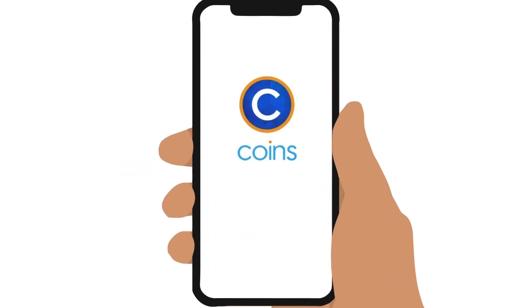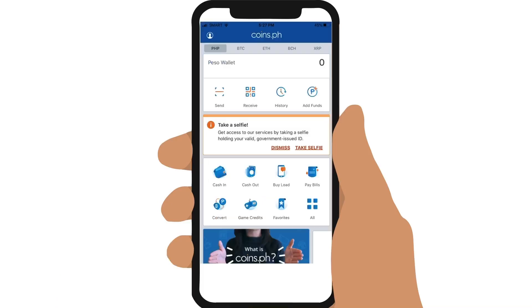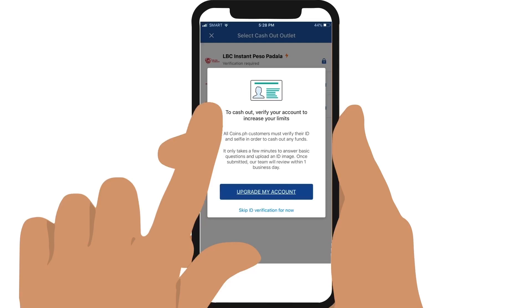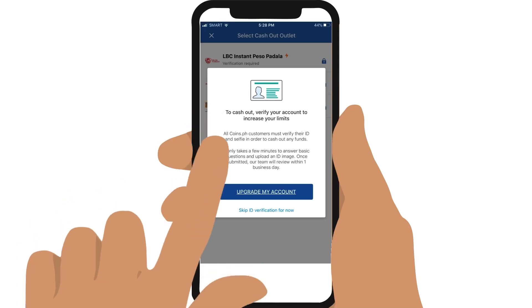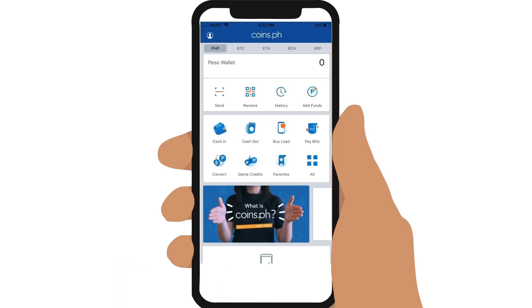Simply download the free coins app and sign up for an account. To send money, you need an upgraded account. Requesting for an upgrade is free but can take up to 24 hours, so it's a good idea to already request for an upgrade as soon as you have signed up so you can send money when you need to.